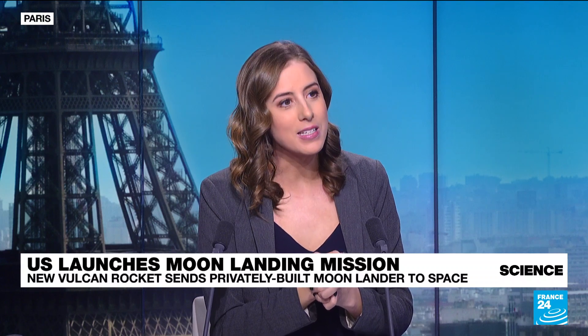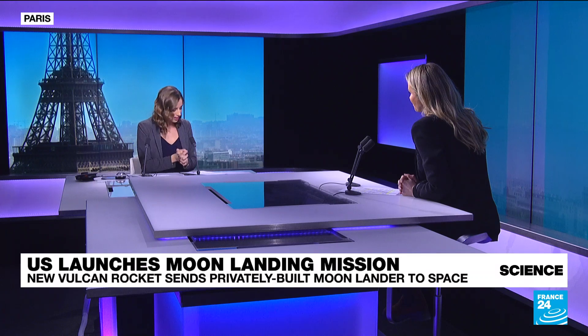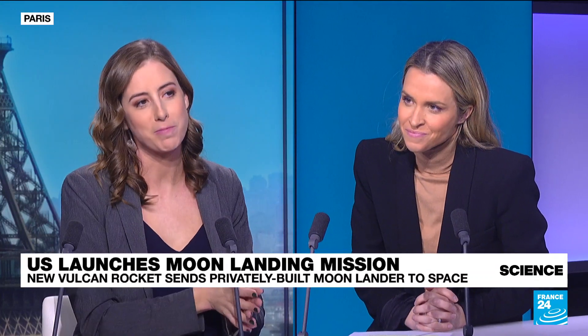To tell us a bit more, Julia Seeger, our science editor, is with me. And Julia, just tell us, first of all, big picture — what do we need to know about this mission?